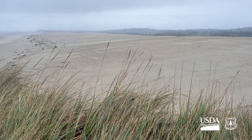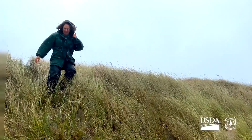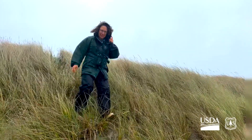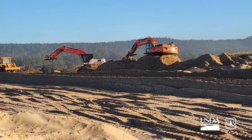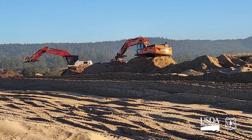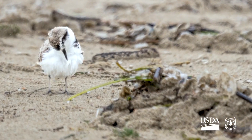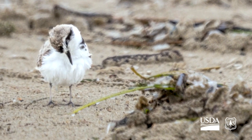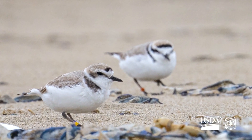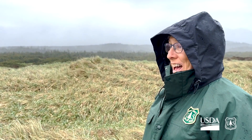So in front of us is a regraded area of foredune, and prior to this winter, it was completely a stand of thick beach grass where plovers could not nest. We scraped off the beach grass and reshaped the foredune to make habitat for western snowy plovers. And right now we have several pairs nesting in this area where prior to this winter, we did not have nesting in this area, which is fantastic.